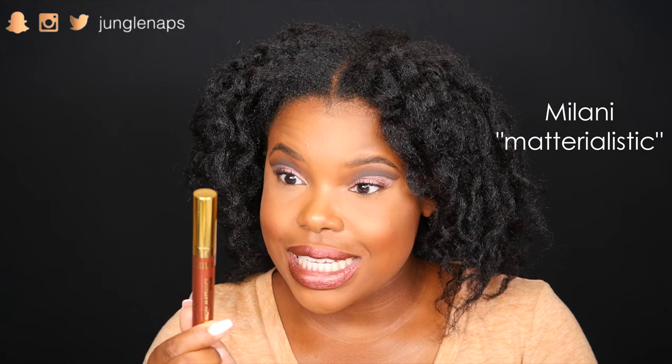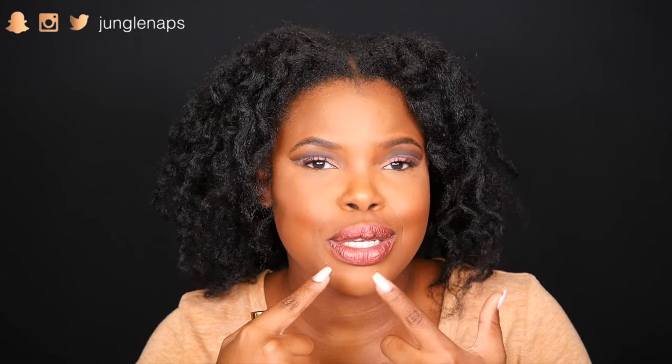You guys are going to love this one. This is Milani's Amore Metallics — it's spelled like 'Matt Alex,' which is pretty punny if I do say so myself. The color I have on my lips right now is called Materialistic. It's so freaking beautiful. I've been wearing this for two days in a row and I really want to wear it tomorrow too. I just can't stop — it's beautiful.